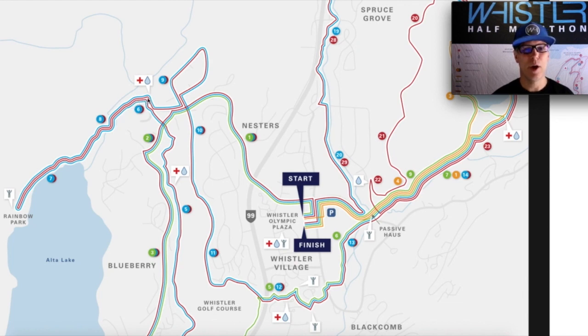Past the 8k mark, we're coming back out at the bottom of Lorimer Road, still on the valley trail as we enter Tapley's Farm, which is a residential area of Whistler and one of the original ones. You're going to be on Balsam Road past the nine kilometer mark, and then we take a right onto Easy Street. Yes, there is actually a place you can live on Easy Street here in Whistler, which is pretty fun.